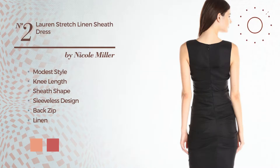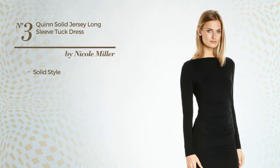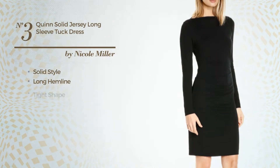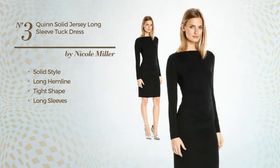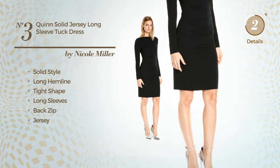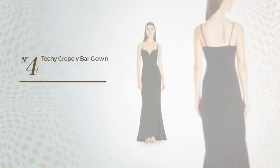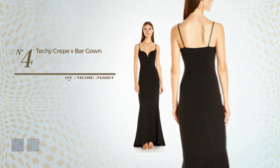Number 2, a synthesis of modest and flattering in this knee-length sheath dress. Featuring sleeveless design as well as back zip, made of soft linen, detailed with ruches. Available in 8 color variations, for instance mandarin red, mix of petal pink, and a mix of royal blue.